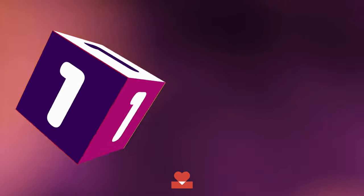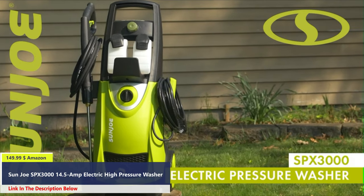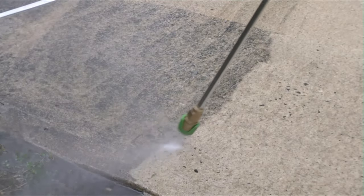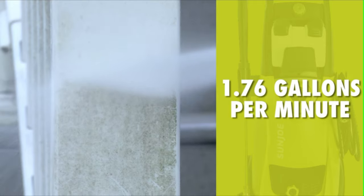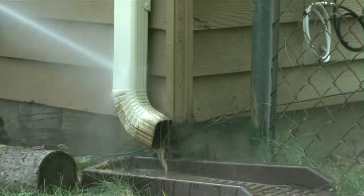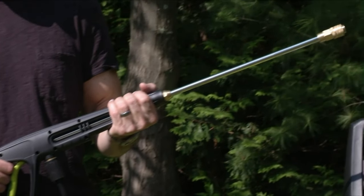Number 1. Get set to do your dirty work with the Pressure Joe electric pressure washer. Packed with 1800 watts of power, Pressure Joe delivers a mighty blast up to 2030 pounds per square inch to demolish every bit of dirt. You name it, you aim it, grime is gone. Pump up to 1.76 gallons every minute to get really clean, really fast. Pressure Joe's 34-inch extension wand goes where no garden hose has gone before.